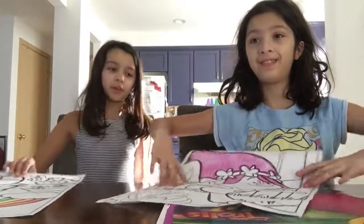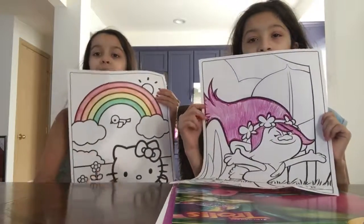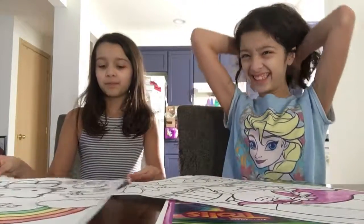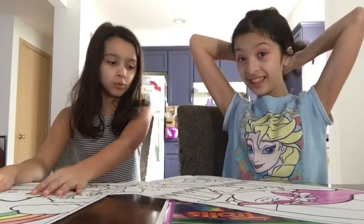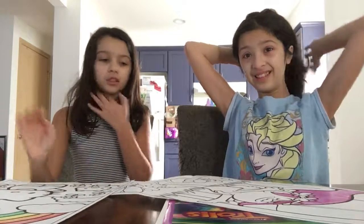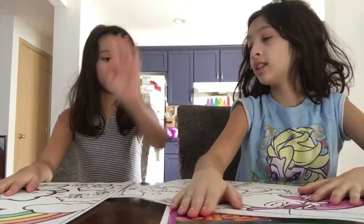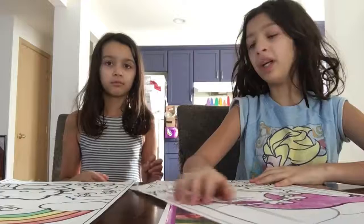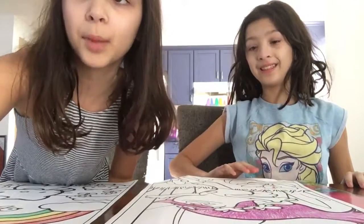Okay, so we are finished with our rainbow and our hair. Here's my rainbow, and here's her hair. Now I'm going to color Hello Kitty and she's going to color Poppy's body. So we'll be right back with Hello Kitty and Poppy's body.